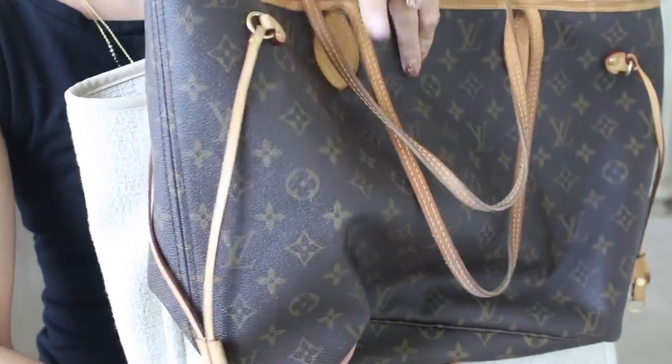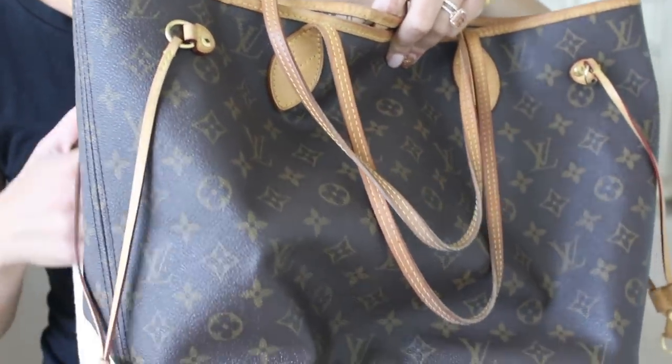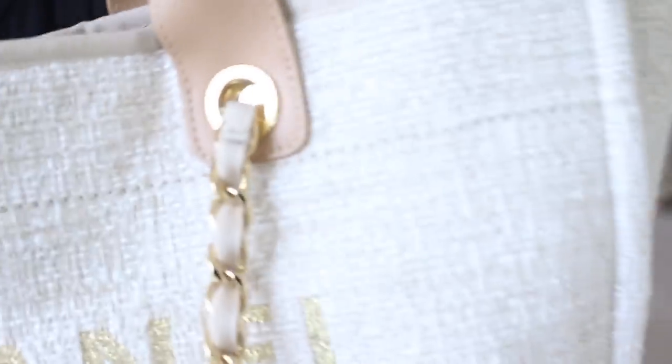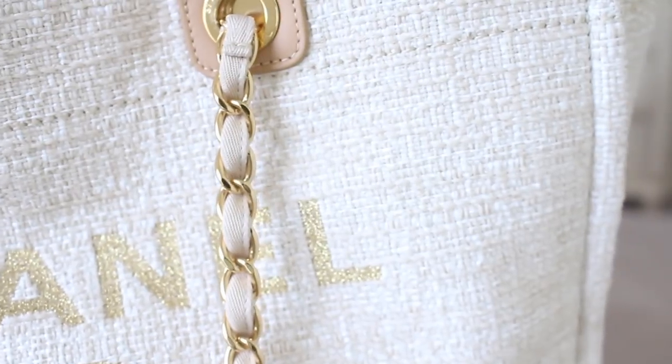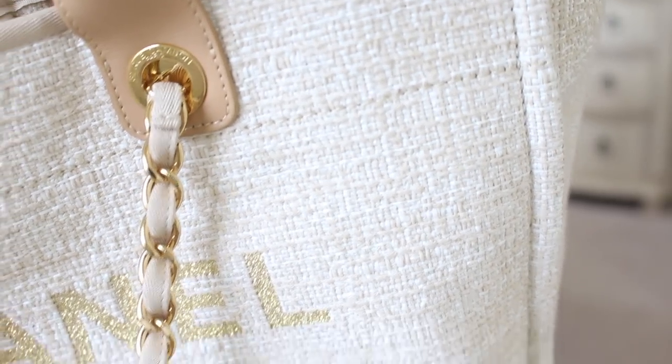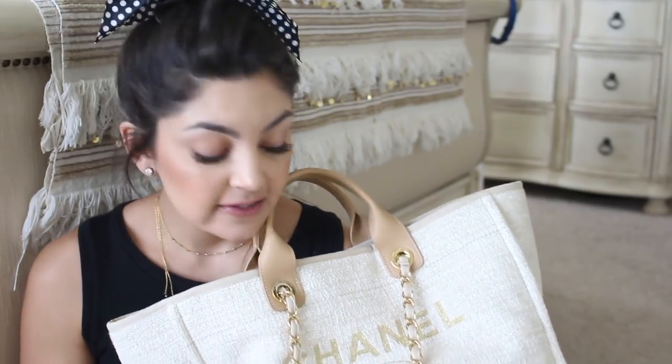Holding the Chanel up next to the Neverfull for a size comparison: the Chanel is a little bit wider, while the Louis Vuitton is deeper. The Chanel is a little more shallow, but not massively different in overall size. I adjusted the light so you can see the tweed up close, especially with the Chanel writing. That is my little two cents on this bag — I love it, I don't regret it. It's just a little heavier than I was expecting and not the best for long travel. But I hope you guys enjoyed this video — thank you so much for watching and I will talk to you in my next one!